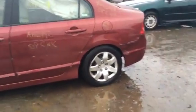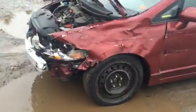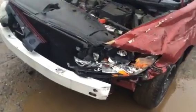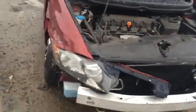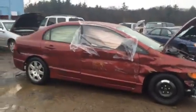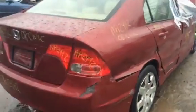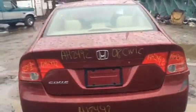All the wheels are dented, wheel cover is broken. Tail lights might have made it. Rear bumper cover is junk.